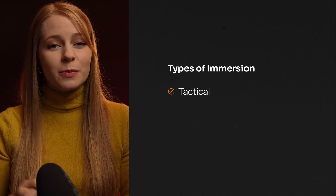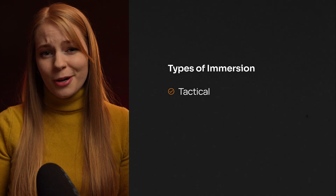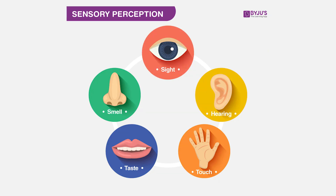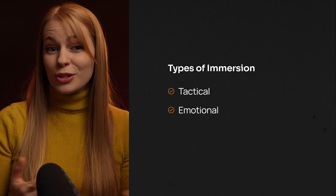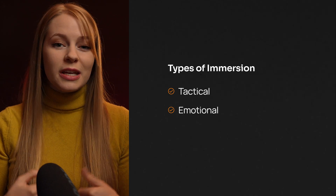Tactical immersion describes how well the experience stimulates your senses — primarily sight, hearing, and touch, but also taste and smell. Emotional immersion draws you in through story and context, so you're not just watching a story unfold — you're emotionally invested in it.